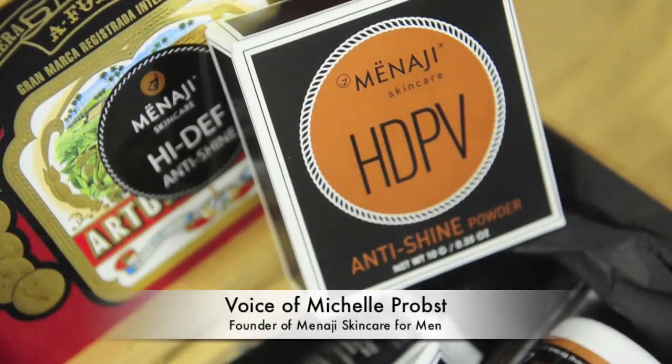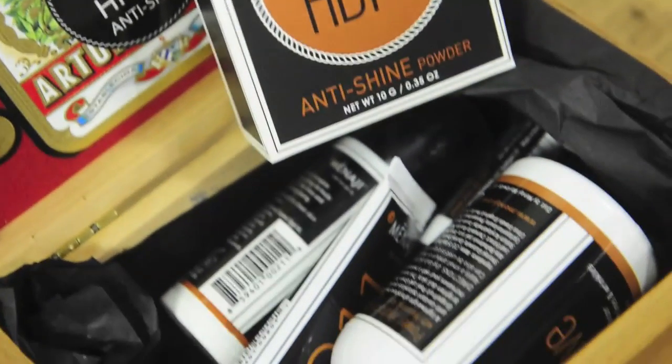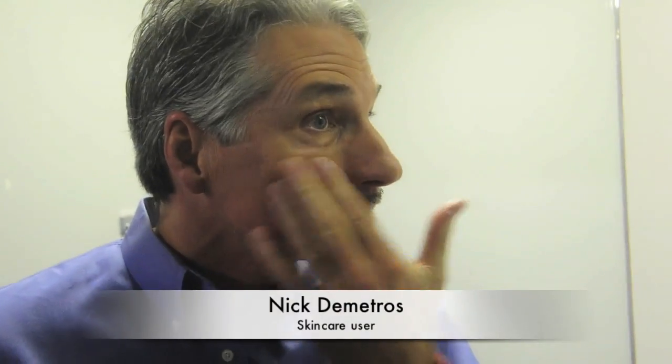What's so amazing about Minergy Skincare is it's so easy to use. For men, it needs to be one, two, three — undetectable, easy to use, and simple.